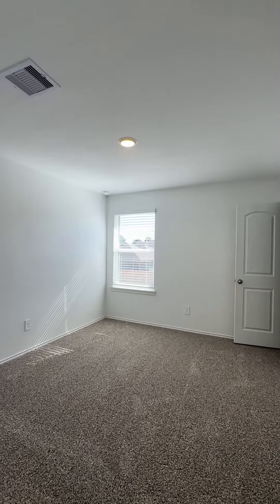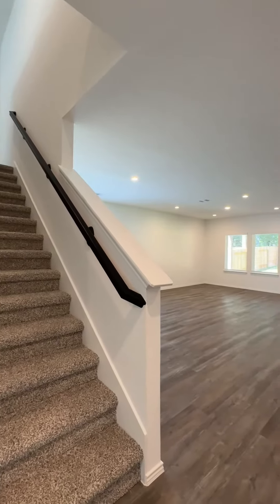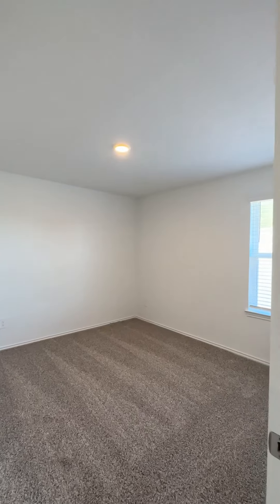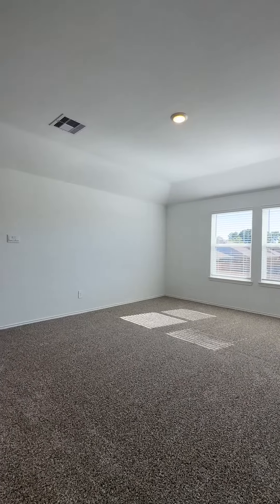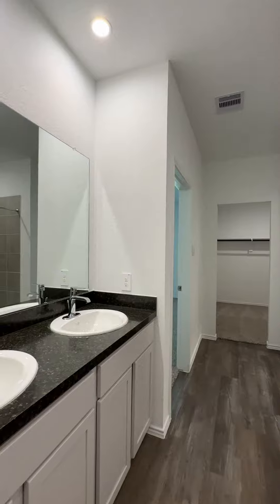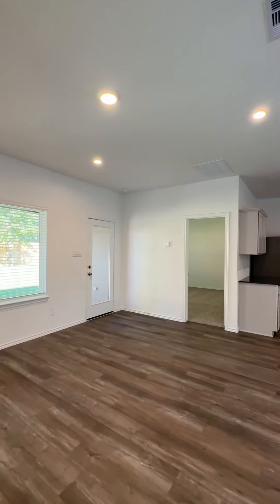Each floor plan is generously sized from 1,500 to 2,500 square feet, which offers plenty of space for all of your wants and needs or family requirements. These homes are pre-selected in the design phase, which makes it easy throughout the building process.